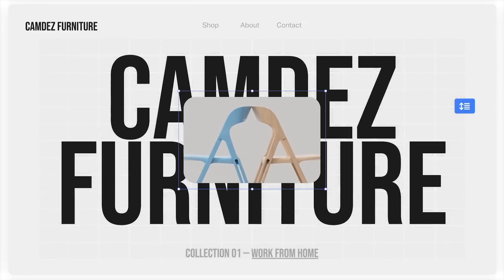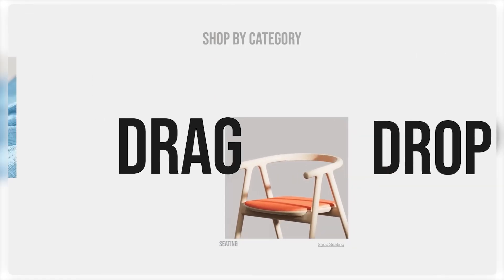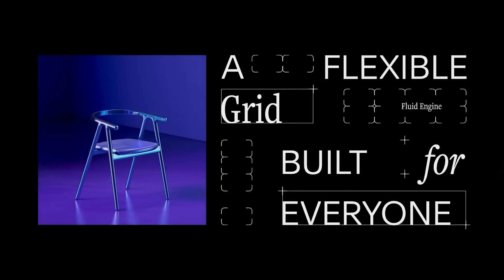This year, Squarespace has introduced over 100 improvements, both big and small. I won't be detailing all of them, but I'll be highlighting the most interesting ones. A great example is the Squarespace Fluid Engine, a great system that Squarespace got from Zyro. The Fluid Editor makes it much simpler to move elements to the front or back, which enables more interesting design choices and makes the building process more enjoyable.